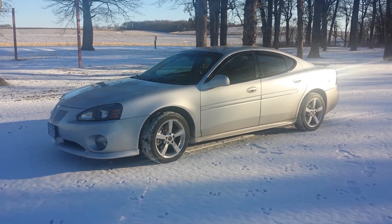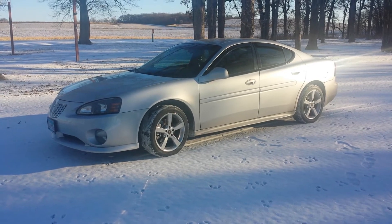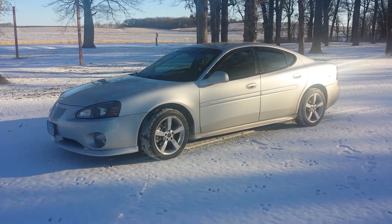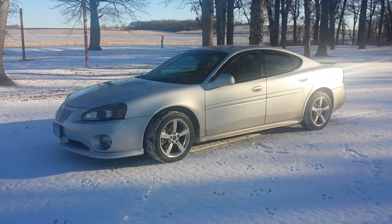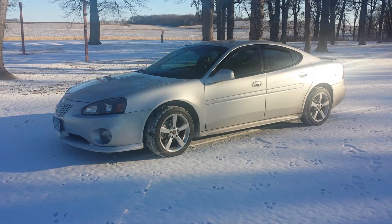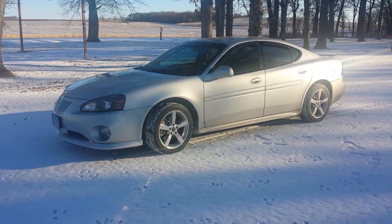Quick video of my 2004 Pontiac Grand Prix GT that is for sale. This hopefully short clip will highlight some of the exterior features. I know it's not totally on the outside, but I like starting with my favorite part.